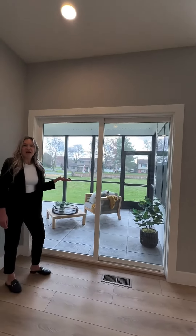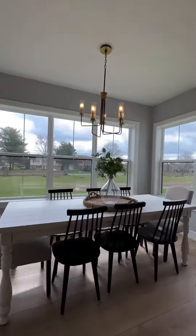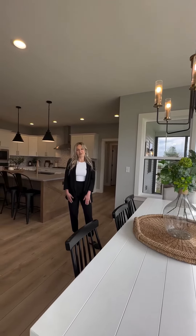Our outdoor living has a screened-in covered patio with stamped concrete. The breakfast area has a beautiful surround of windows which really allows some natural light.